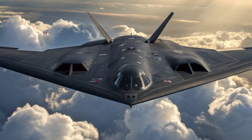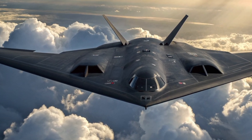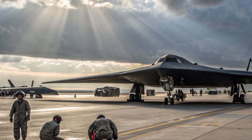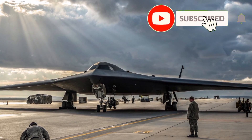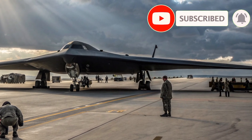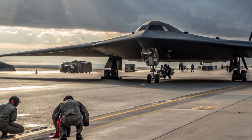Now let's talk about performance. The Chiron Pure Sport packs an 8.0-liter quad-turbocharged W16 engine producing an astonishing 1479 horsepower and 1600 newton-meters of torque. It can accelerate from 0 to 60 miles per hour in just 2.3 seconds, with a top speed limited to 273 miles per hour to ensure safety and stability.